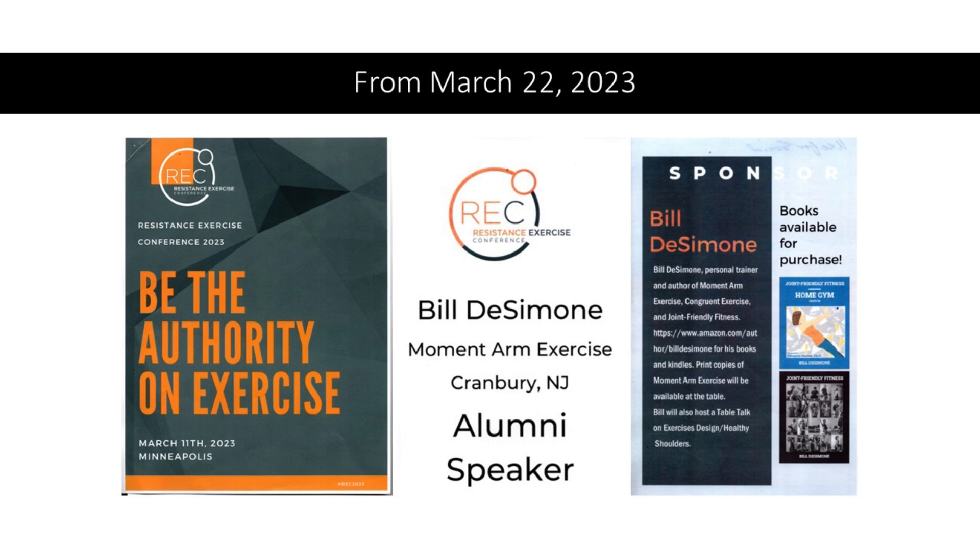Last year, I attended and was a small sponsor of the Resistance Exercise Conference put on by Lou Carlson and Discover Strength. I'm an alumni speaker — I think I've done four of the hour-long talks since 2011 or so: the first on congruent exercise, the last in 2014 on what became Joint-Friendly Fitness, and a couple in the middle — one on range of motion and one where I trained a couple of volunteers.